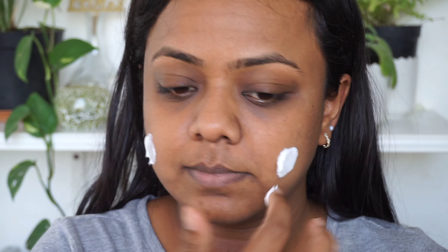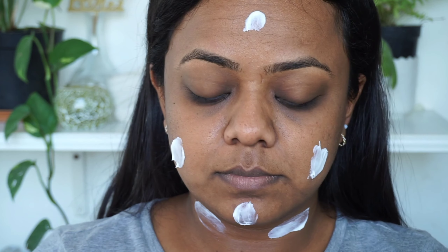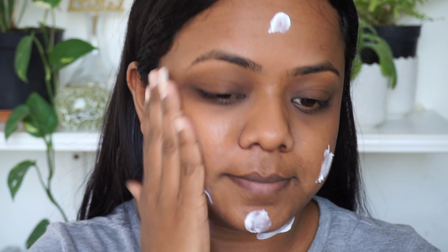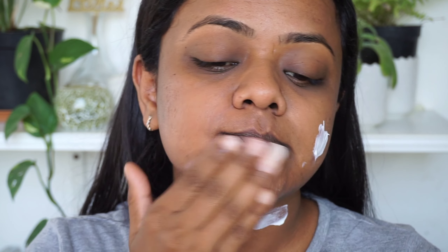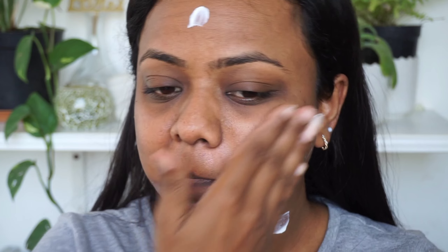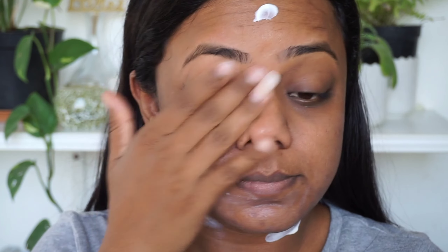Before starting any makeup it is very important to moisturize your skin, irrespective of the skin type — you have to moisturize even if it is oily skin. I'm using the Ponce gel-based moisturizer since my skin type is oily. If your skin type is dry, you can use a hydrating moisturizer so your skin stays hydrated throughout the day. After applying the moisturizer, wait two to three minutes before going to the next step.